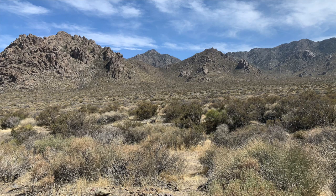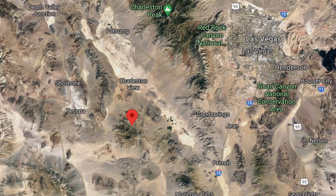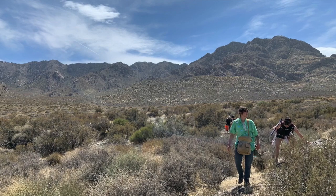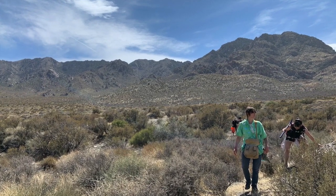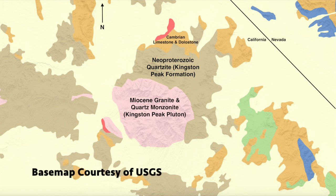The Kingston Range is a mountain range located in southeastern California, about 5 miles from the Nevada border, and 40 miles from Las Vegas as the crow flies. It is of great interest both geologically and in terms of rockhounding. The interesting thing to geologists is that the Kingston Peak Formation shows iron and glacial deposits from 700 million years ago, which really provides geologists valuable insight into the history of the Earth.